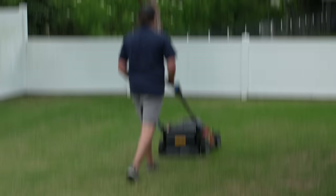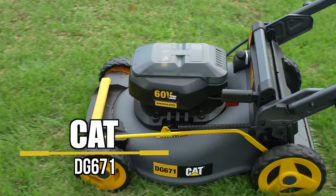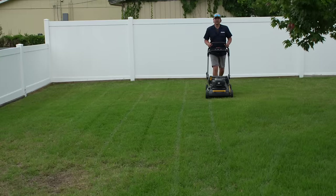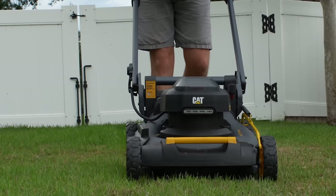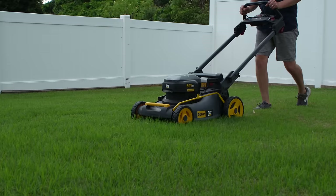Next up is a newcomer to our arsenal of brands: CAT with its DG671. We know the Caterpillar brand from worldwide construction and mining equipment. Now Positec has licensed the CAT name to manufacture an impressive line of 60-volt outdoor power equipment. Although it's only the first generation, we're impressed by what these CAT tools offer. Starting with the 21-inch steel deck built for durability, the mower also uses smart technology called Torque Logic, which automatically adjusts torque as it detects taller and thicker grass.